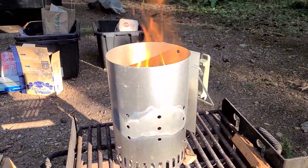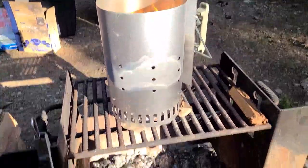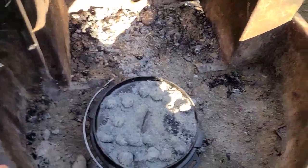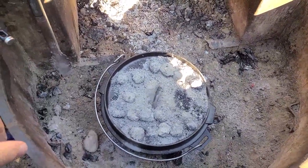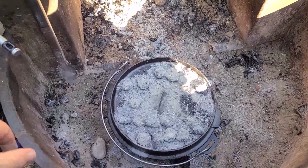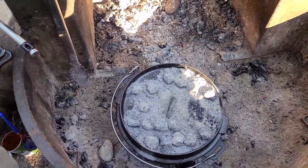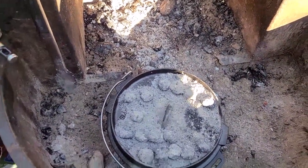So I'm lighting up some more charcoal in the charcoal chimney starter. I'm going to dump that in, move the Dutch oven over, and dump a whole pile more under it to actually get some heat into it. Right now it's just not doing what I want.